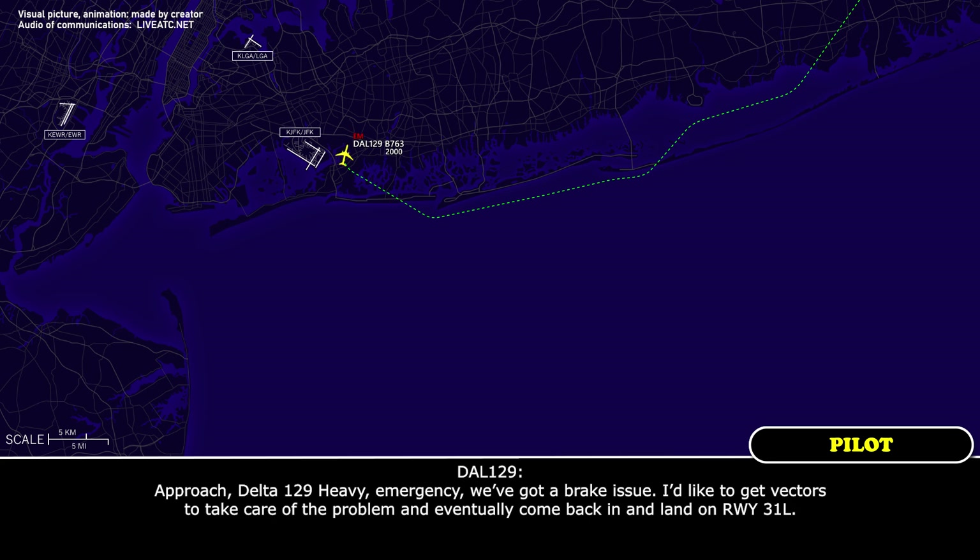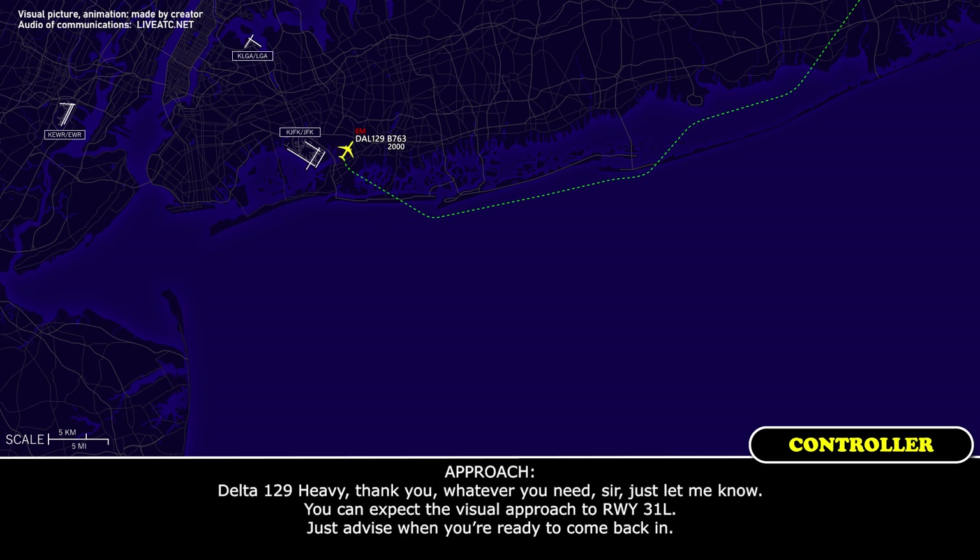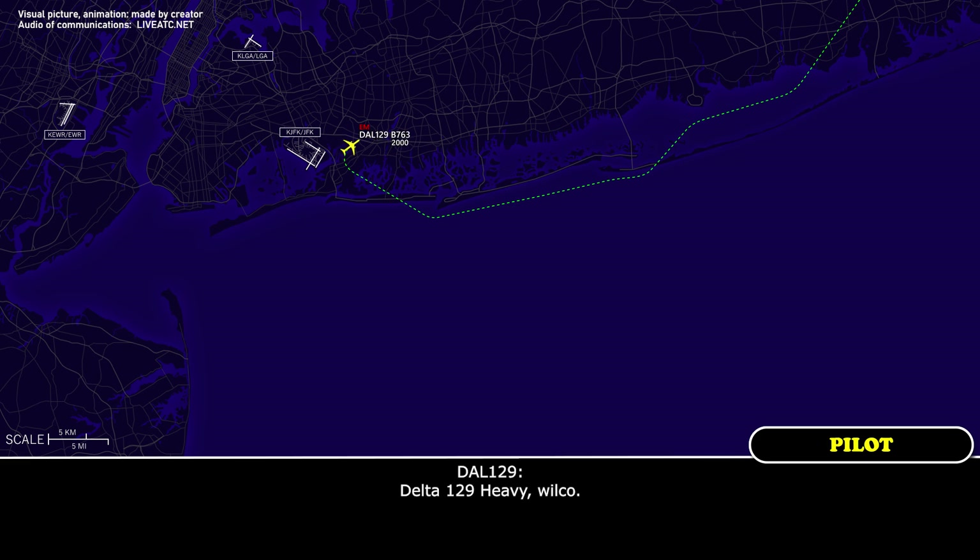Delta 129 Heavy, emergency — we've got a brake issue. We'd like flight following vectors to take care of the problem and eventually come back in and land on runway 31 left. Delta 129 Heavy, thank you, whatever you need sir, just let me know. You can expect the visual approach to runway 31 left — just advise when you're ready to come back in. Delta 129 Heavy, wilco.